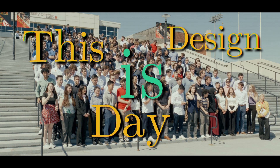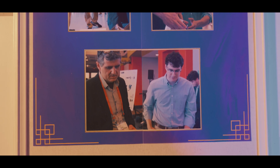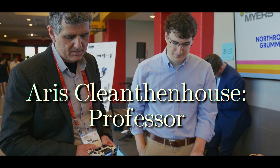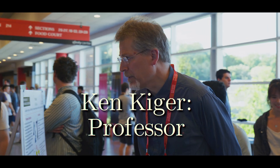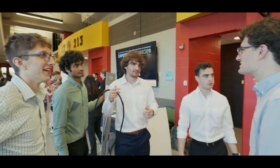This is Design Day. Every semester, engineering students at the University of Maryland come together to present designs they have been working on during the semester. These designs are presented to and judged by some of the biggest voices in industry. But how do students get here? Well, we need to rewind a bit.